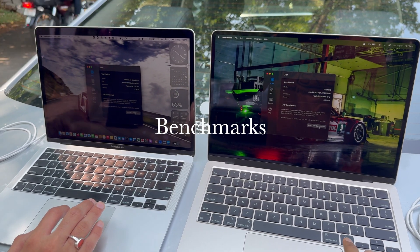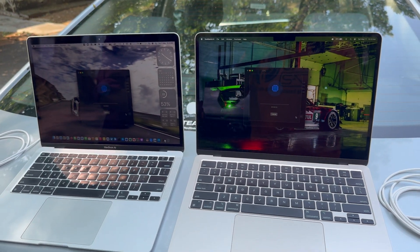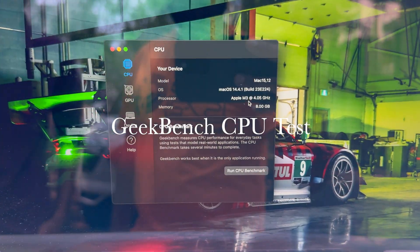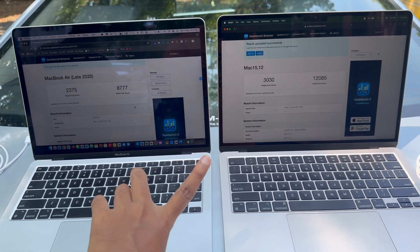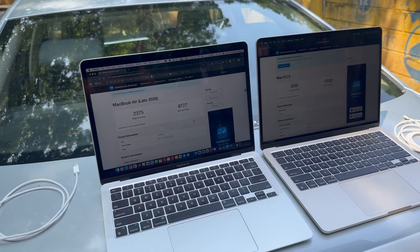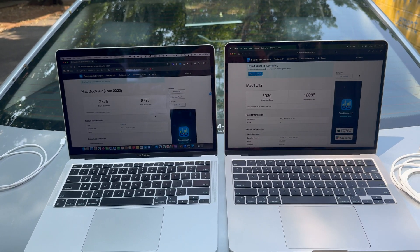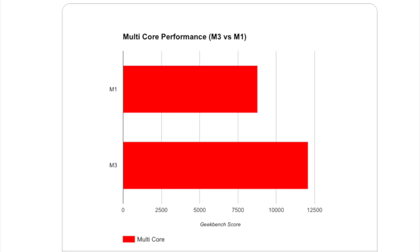Now let's do some benchmarks. This is mainly relevant if you're really considering upgrading from the M1 Air to the M3 — otherwise you can skip to the conclusion. Starting with the Geekbench CPU test on both laptops: the M3 scores 3030 versus 2375 in single-core, and 12085 versus 8777 in multi-core. That's a 28% increase in single-core performance and a 38% increase in multi-core performance.